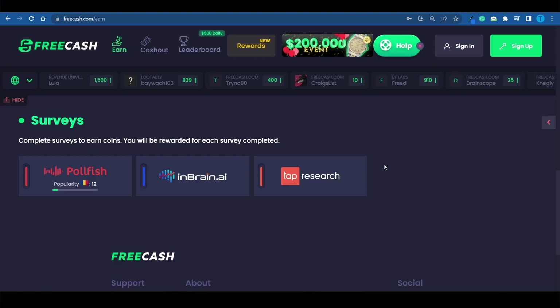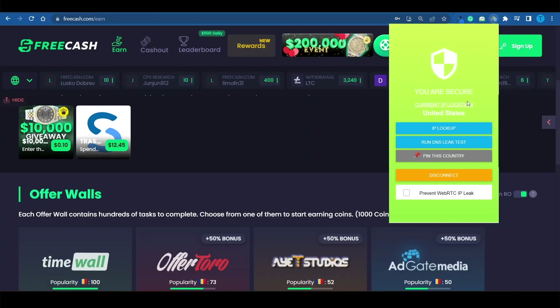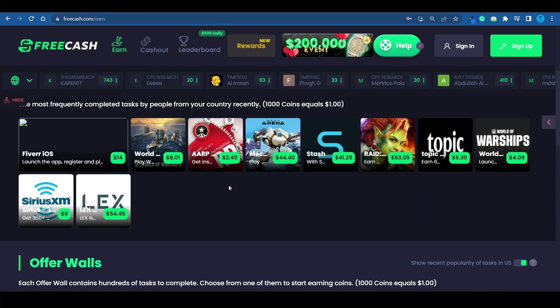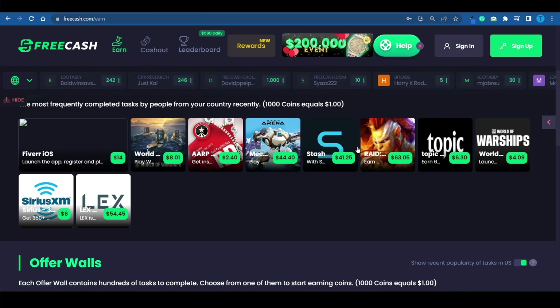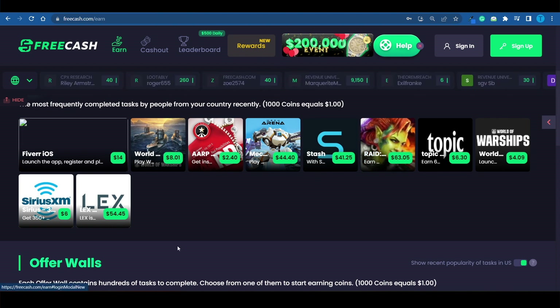Even though this website is mostly available worldwide, there are some slight differences. I'm going to connect using a VPN and trick it into thinking I'm coming from the United States. After refreshing the page, instead of just getting two featured offers, we're now getting a bunch — and these are insanely profitable.